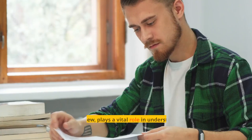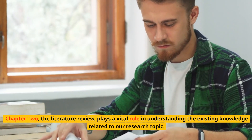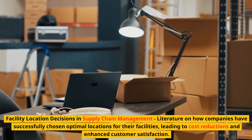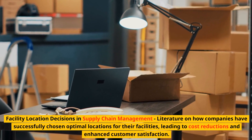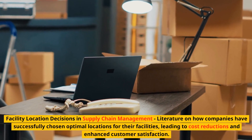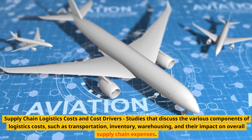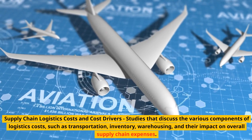Chapter 2: Literature Review. The literature review plays a vital role in understanding the existing knowledge related to our research topic. Suitable subtopics include: facility location decisions in supply chain management — literature on how companies have successfully chosen optimal locations for their facilities, leading to cost reductions and enhanced customer satisfaction; and supply chain logistics costs and cost drivers — studies discussing the various components of logistics costs, such as transportation, inventory, warehousing, and their impact on overall supply chain expenses.